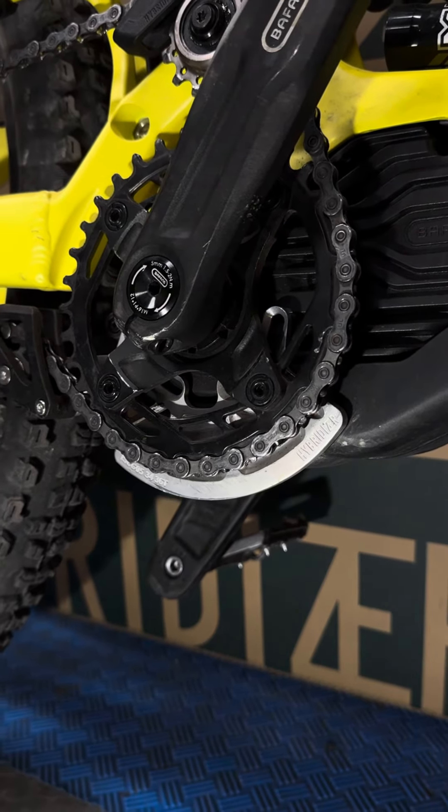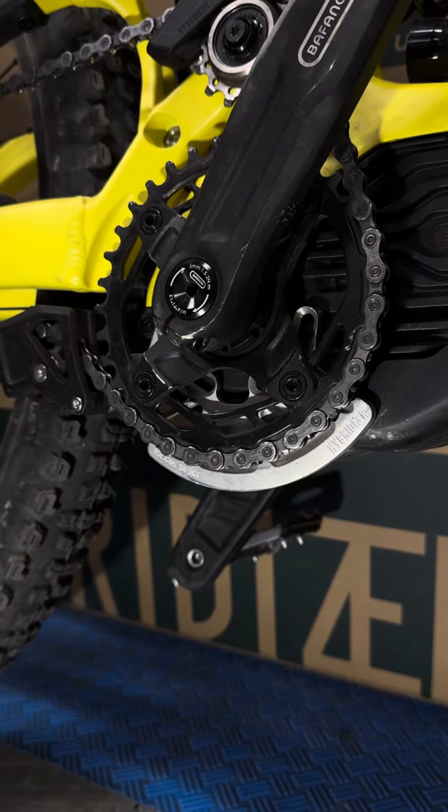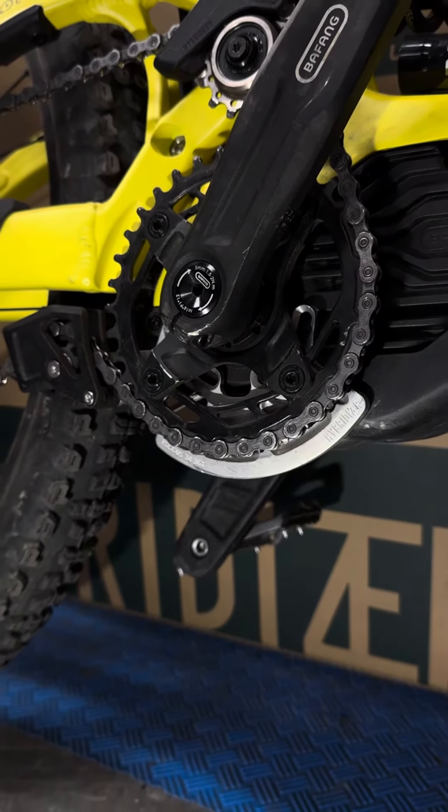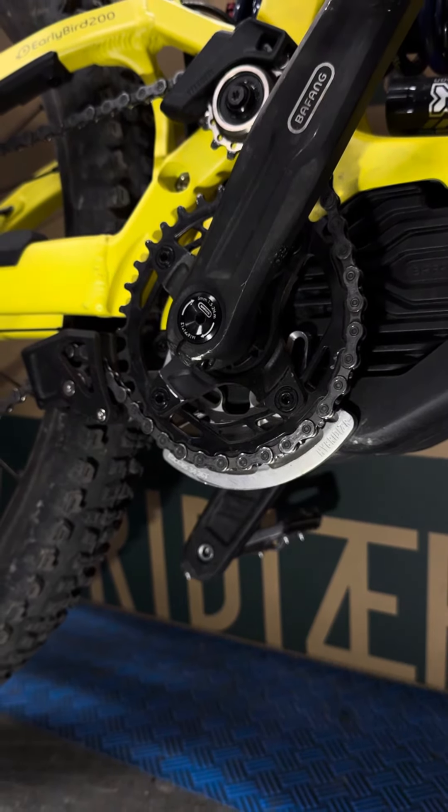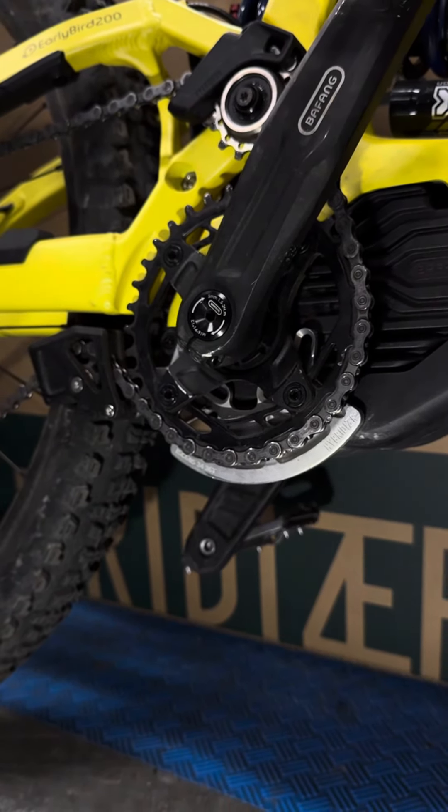The second one is a brand new chain guide for chainrings. This chain guide can also help to guide the chain. The biggest chain wheel you can protect is 36 teeth.